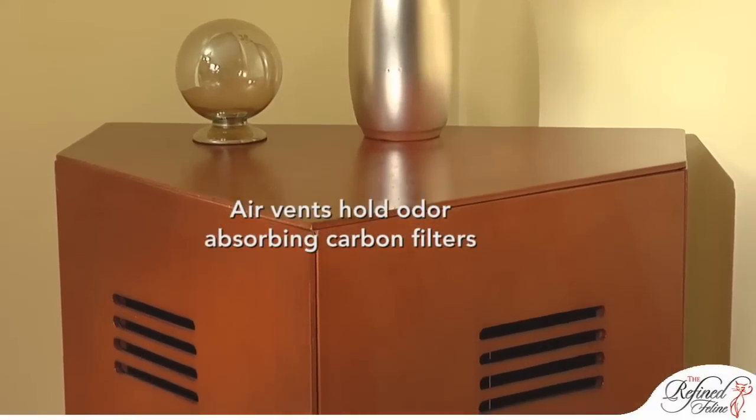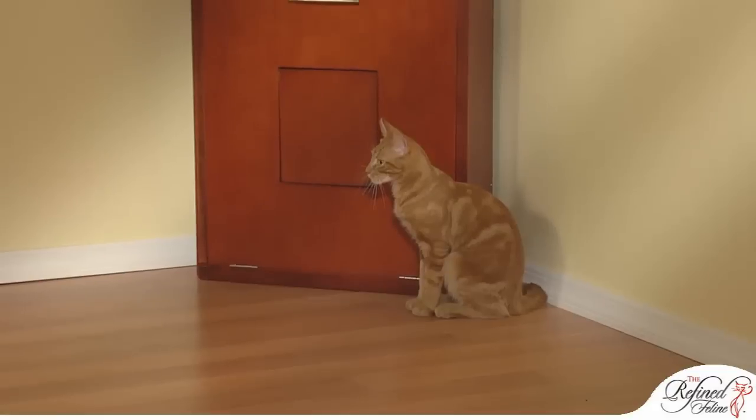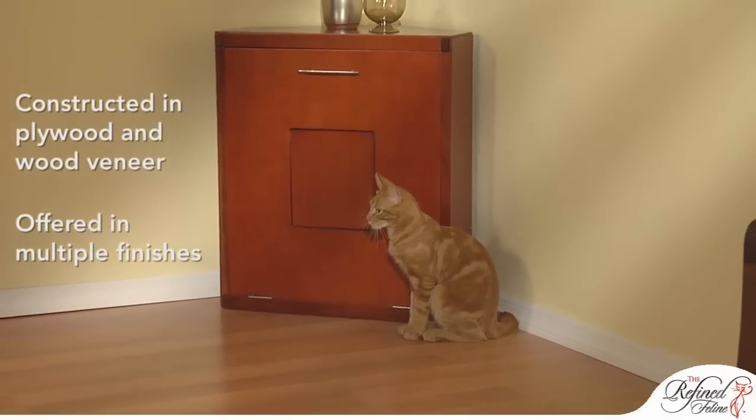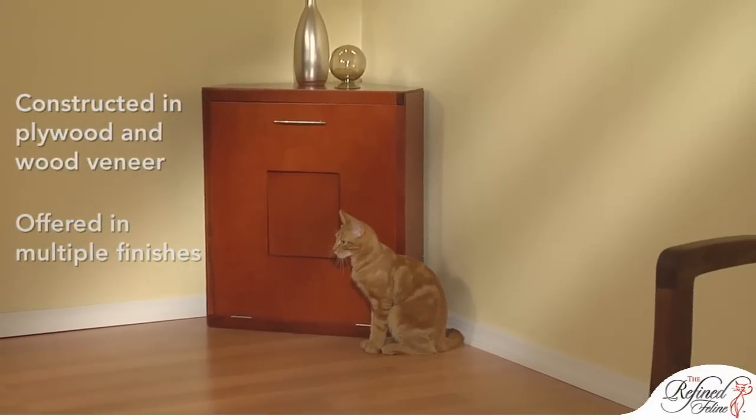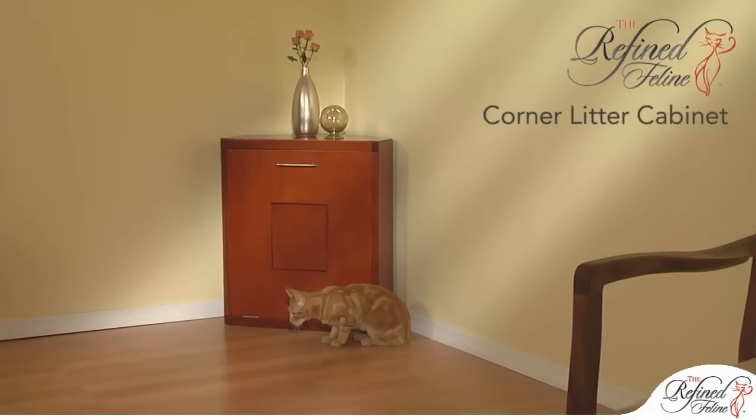The addition of rear vents provides airflow and a place for odor-absorbing filters. Built with plywood with a wood veneer and offered in multiple finishes, the elegant corner litter cabinet allows you to get rid of those ugly litter trays forever.